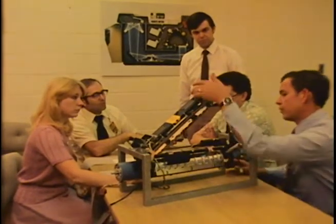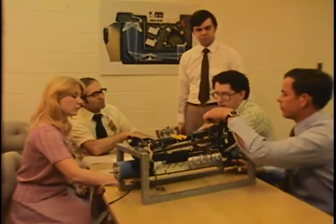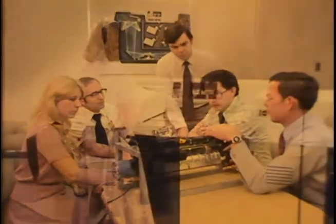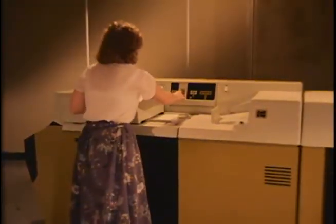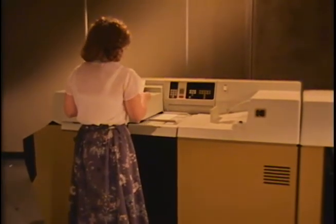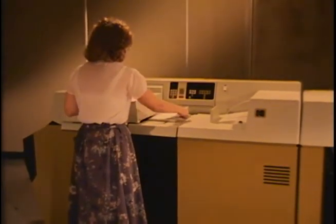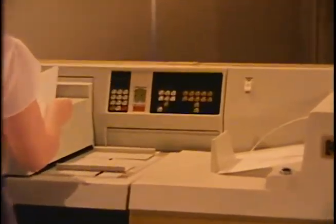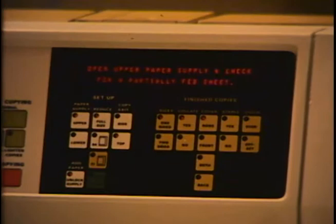What we can do — and have been doing — is trying to reduce the frequency of breakdowns by improving the design and quality control of the equipment we build. Another thing we can do, and also have been doing, is making malfunctions easier to correct. This is a two-sided proposition: first we must be able to diagnose the trouble correctly, and then we must have the means to repair it quickly.